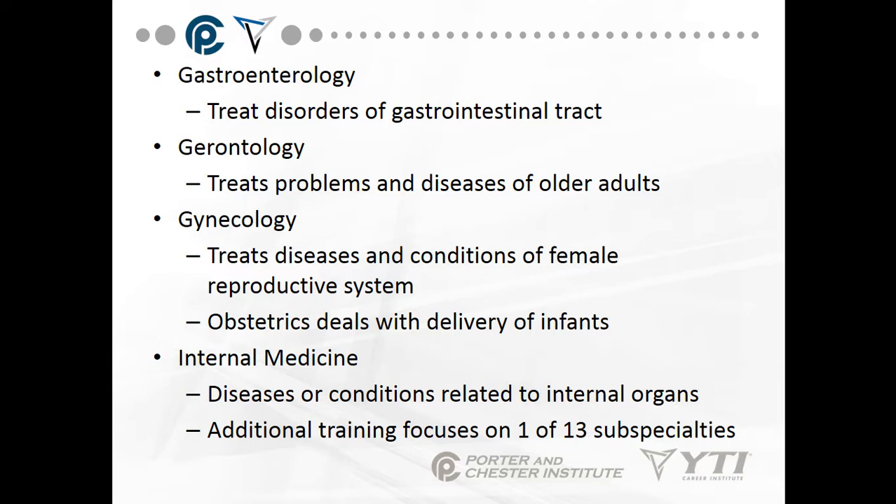Obstetrics deals with the delivery of infants. Internal medicine addresses diseases or conditions related to internal organs, such as liver disease and pancreatic cancer. Additional training in internal medicine focuses on one of 13 subspecialties.